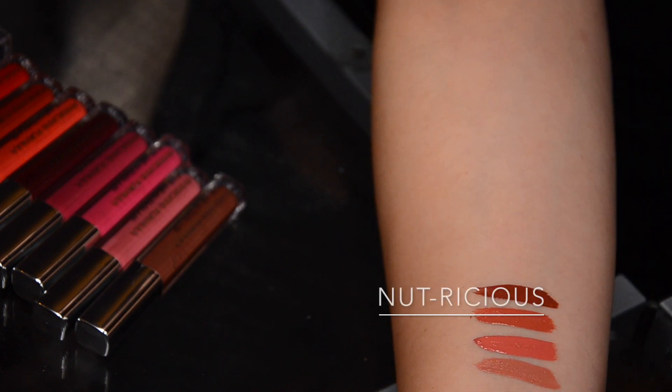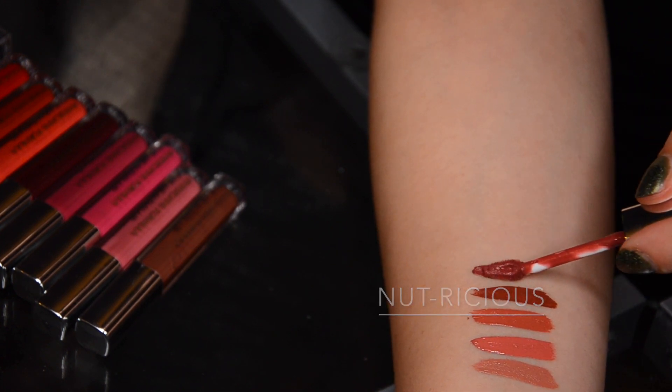Then we move forward to Nutritious — this is a brown-based nude. I think it's wonderful either as a statement nude or if you are of a darker skin tone, this will look fantastic on you as a nude, unless you have super cool undertones.